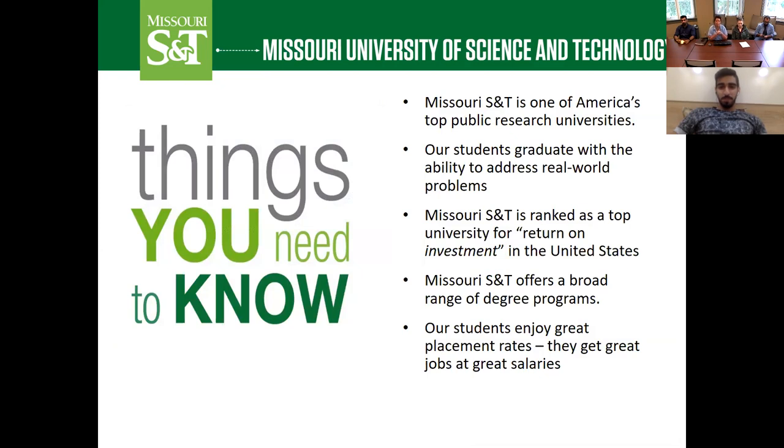Missouri S&T is one of America's top public research universities. Students here have the opportunity, even as undergraduates, to be involved in research, work in state-of-the-art laboratories, and work hand-in-hand with their professors on research projects. Our students graduate with the ability to address real-world problems — you're not just learning from a textbook about concepts, you're learning how to apply those concepts to real-world situations.